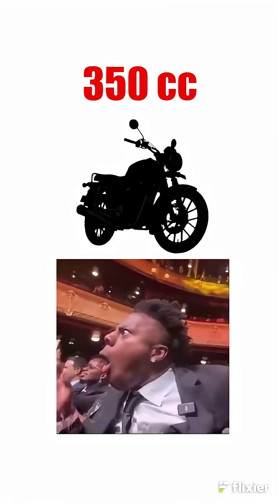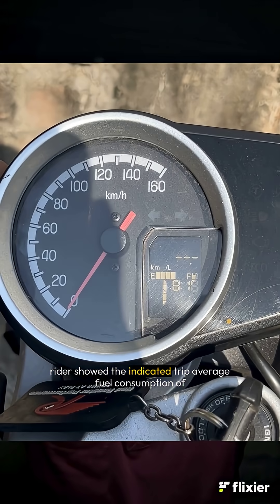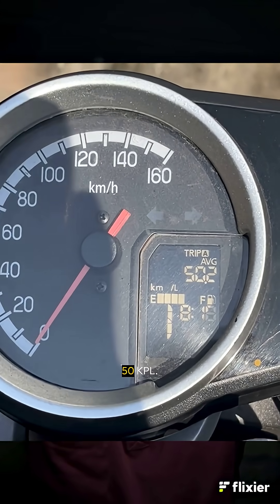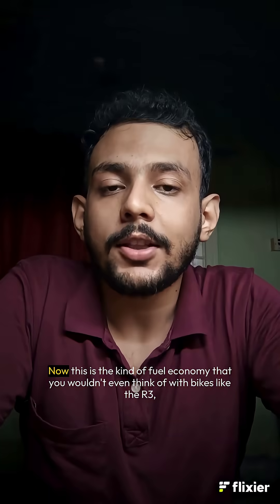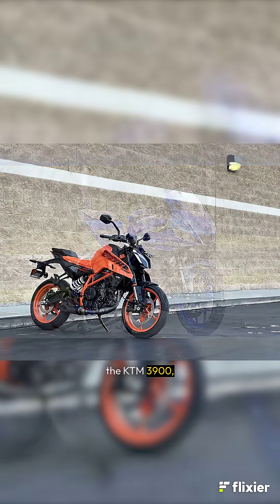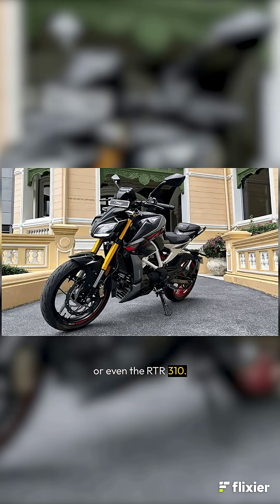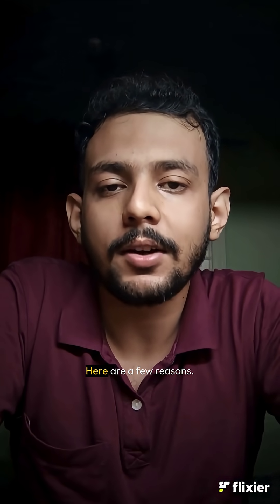50KPL on a 350cc bike — pretty unbelievable, right? I recently came across a post where a rider showed the indicated trip average fuel consumption of 50KPL. The bike, as you might have guessed, is the Honda CB350. This is the kind of fuel economy you wouldn't even think of with bikes like the R3, the KTM 390 Duke, or even the RTR 310. So, what made 50KPL possible on the CB350? Here are a few reasons.